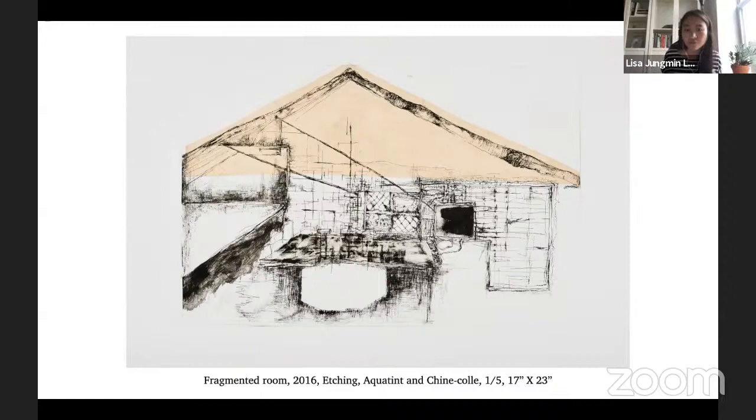I thought etching was the perfect medium for me to depict these images because etching has a unique line quality that screen printing, painting, or drawing simply can't replicate. That's why I chose this medium to show my mental map of the city.